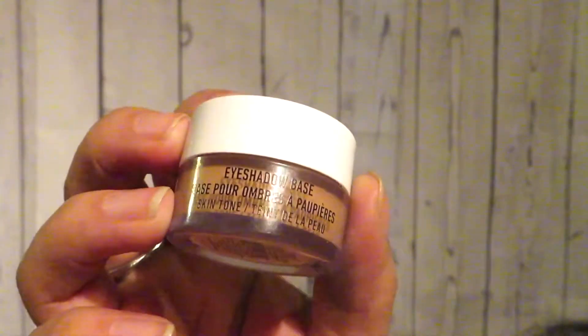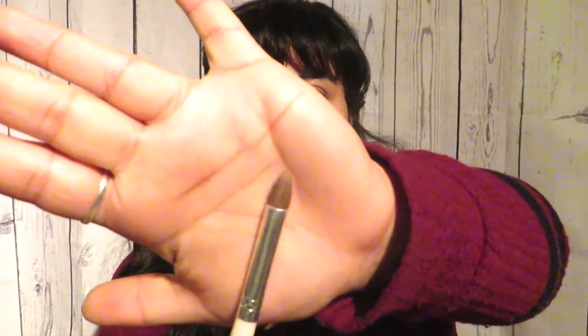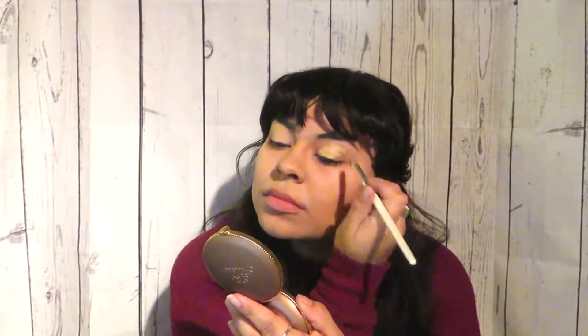So let's just get into the eyes and prime them. I'm going to be using the NYX Professional Makeup eyeshadow base in the color 'Skin,' and I'm just going to be taking this elf eyeshadow brush to put it on my lid. Okay, so I'm jumping the gun — I've already put on my eyeshadow primer and I haven't even told you the look we're doing today!